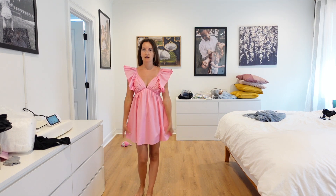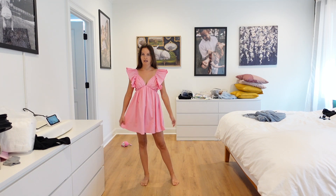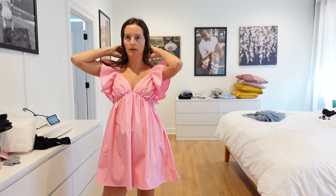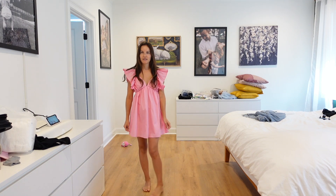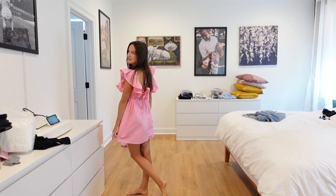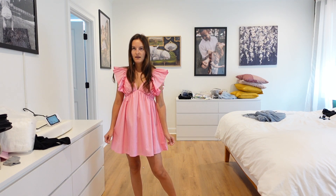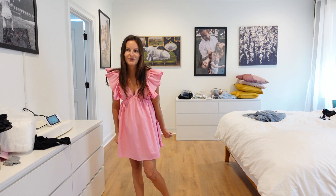It has some big poofy sleeves and a cute little tie in the back. I think it's super cute, although there's definitely a lot going on with the sleeves. So that's another contender. If you guys can let me know which one you like best that would be great — I still have a couple of options coming which I'll share if they're possibilities. Thanks for watching and I'll talk to you guys soon, bye!